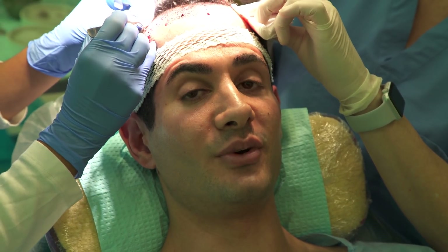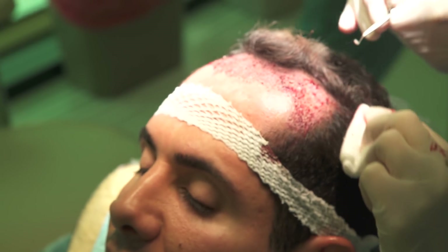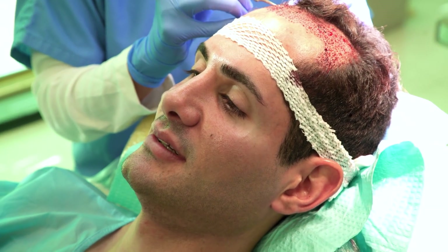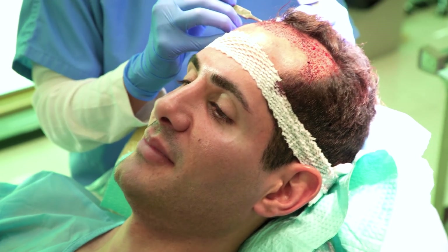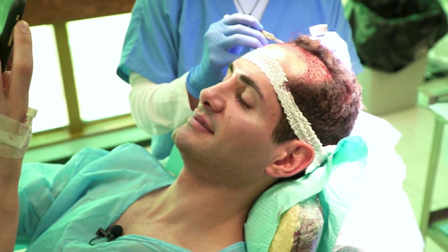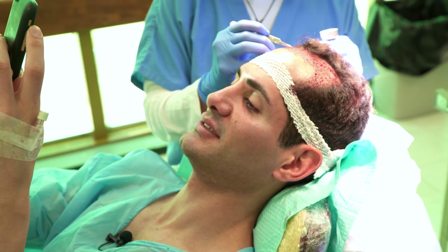I love that I'm actually having surgery — this is technically surgery — and I'm on my phone watching Netflix. All my coworkers are so funny.